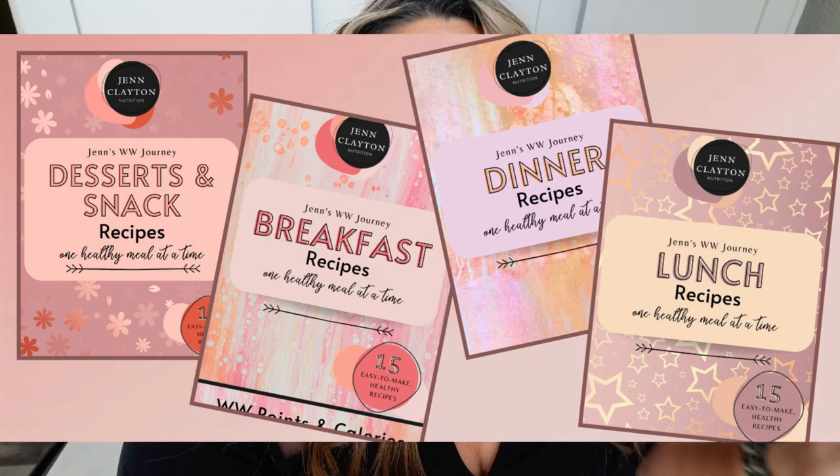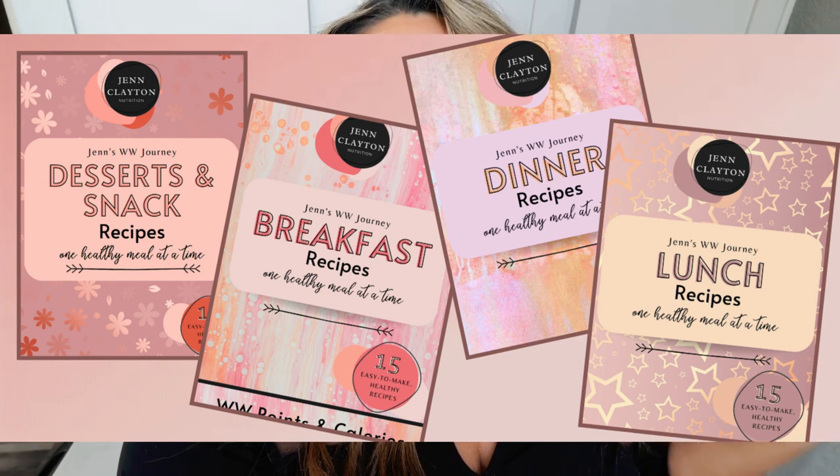They contain points and calories — breakfast, lunch, dinner, and snacks. Definitely check it out. You'll also find nutrition coaching where I offer personalized macros and calories. Highly recommend, as well as one-on-one coaching if you want to talk with me directly. Links and discounts to all of my favorite things, and don't forget come on over and join us on Facebook. We would love to have you.